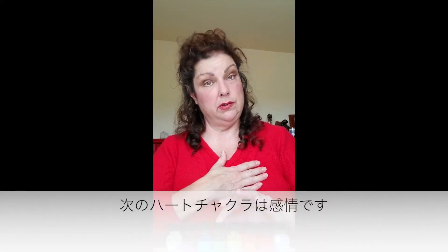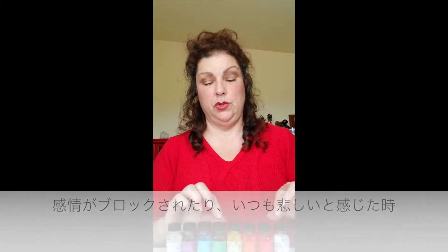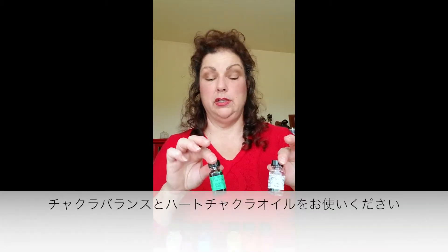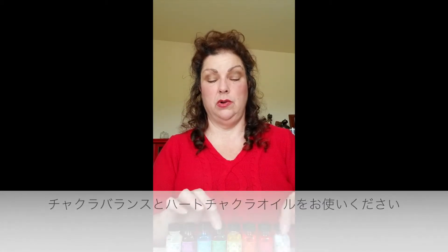Next one, heart chakra. That's our emotions. So if you feel blocked emotionally, sad all the time, you want to work with your chakra balance oil and the heart chakra oil.